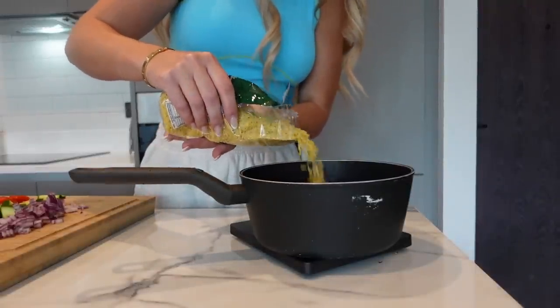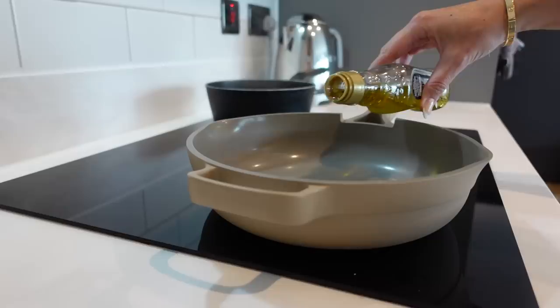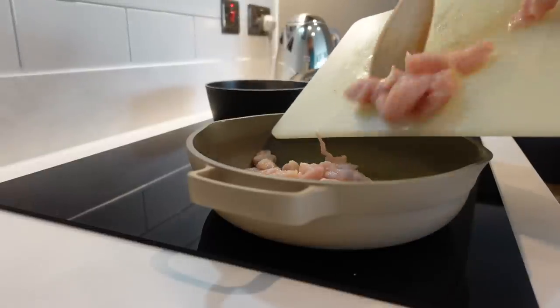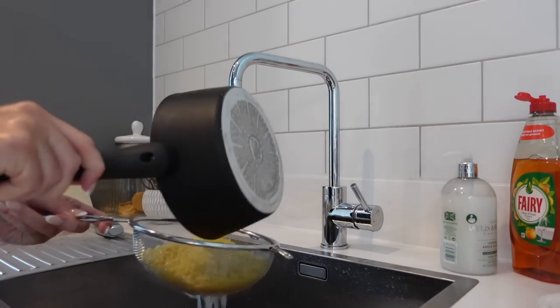Now that everything is prepared, we're going to make the dressing. The dressing is olive oil — it actually has really good benefits for the body and is not to be avoided; just be aware of the amount if you're dieting. We're going to have olive oil, lemon juice, and the garlic we chopped up, and mix it all together in a little bowl.